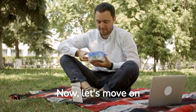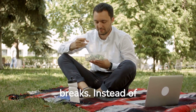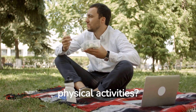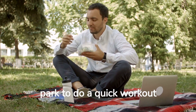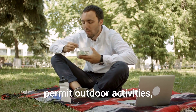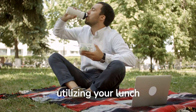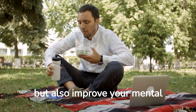Now, tip number three: make the most of your lunch breaks. Instead of spending your entire break sitting at your desk, why not use that time to engage in physical activities? Go for a brisk walk, find a nearby park to do a quick workout or stretch. And if the weather doesn't permit outdoor activities, consider joining a gym or fitness studio nearby. Utilizing your lunch breaks effectively will not only boost your physical fitness but also improve your mental well-being.